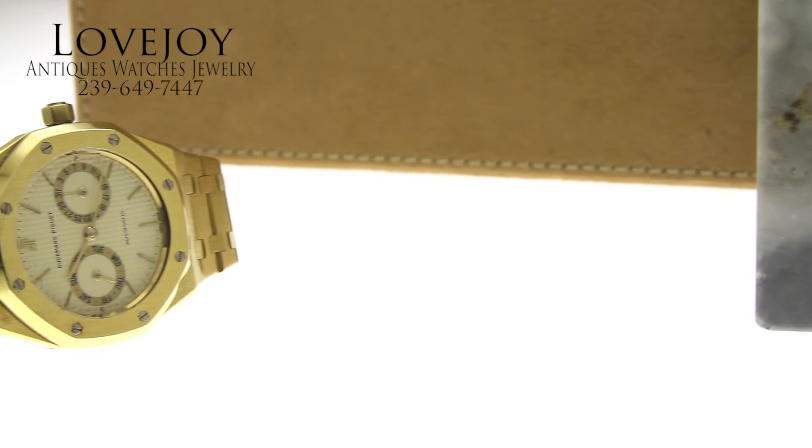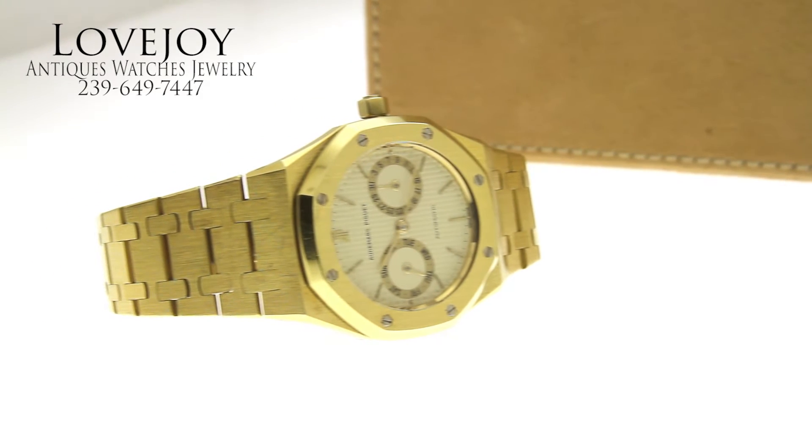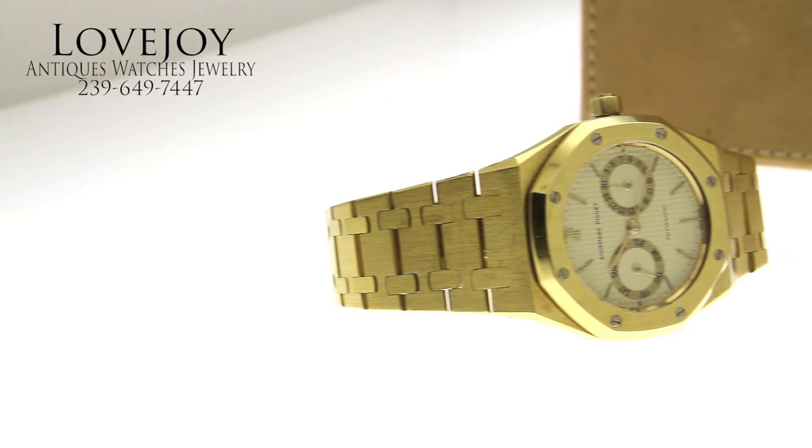How are you doing? I'm Mike from LovejoyNaples.com, taking a look at a Royal Oak by Audemars Piguet in 18 karat solid yellow gold.